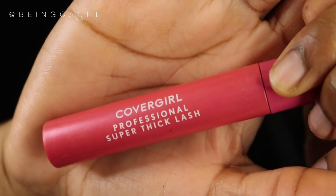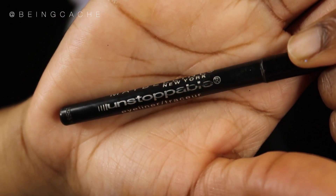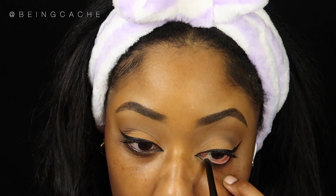Now I'm going in with my Covergirl Professional Super Thick Lash Mascara. I love this mascara — it extends my lashes, doesn't clump them up or make them look like spider legs, and it's affordable, somewhere around five to seven dollars. Moving on, I'm using a Maybelline black eyeliner in the color Onyx on my waterline. I don't know why, but putting black liner on your waterline really brings the look together — it just makes you look extra fierce. It really just completes everything.